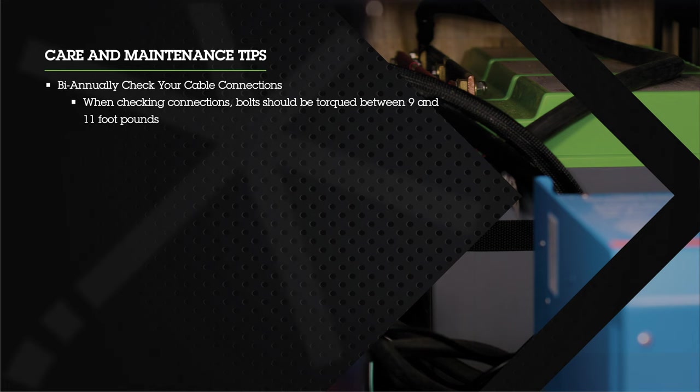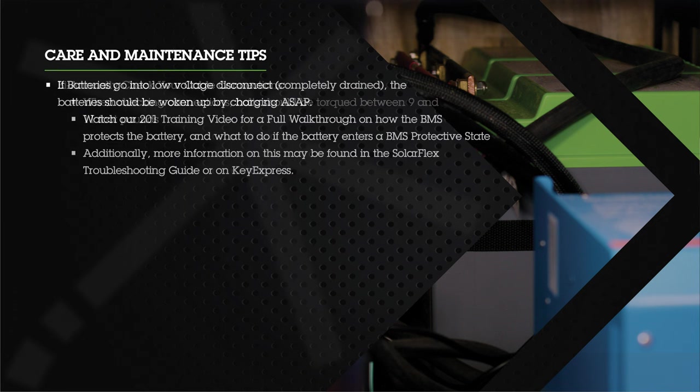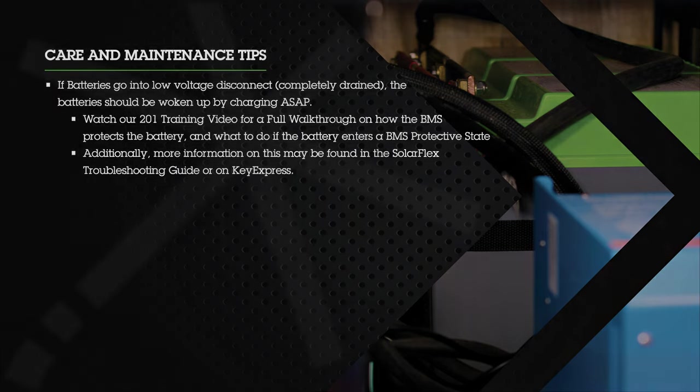Twice a year, check your cable connections — bolts should be torqued between 9 and 11 foot-pounds. If your batteries go into low voltage disconnect or are completely drained, the batteries should be woken up by charging as soon as possible. Watch our 201 training video for a full walkthrough on how the BMS protects the battery and what to do if it enters a BMS protective state. Additionally, more information may be found in the SolarFlex troubleshooting guide or on Key Express.